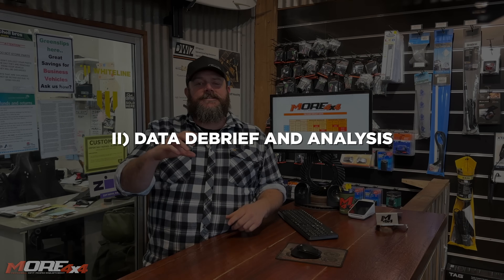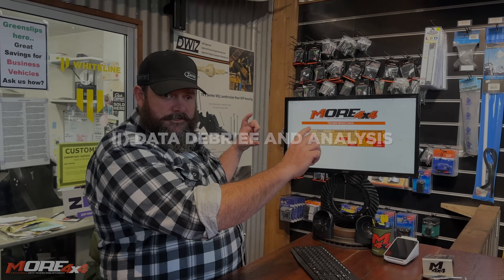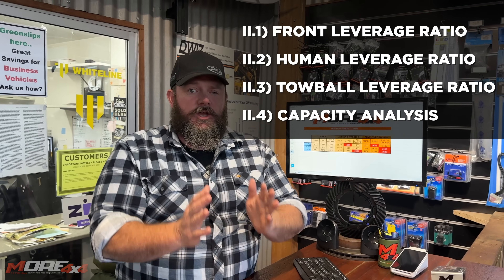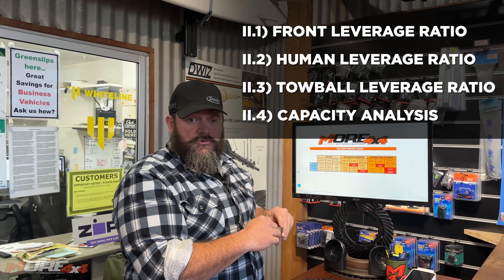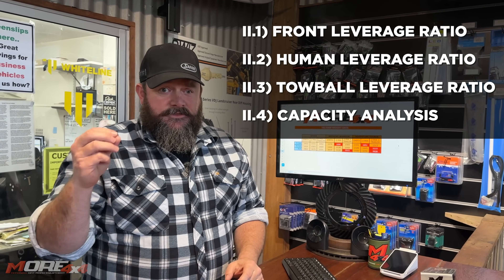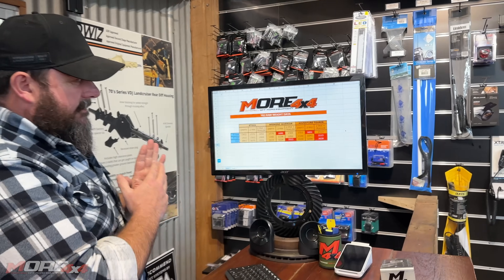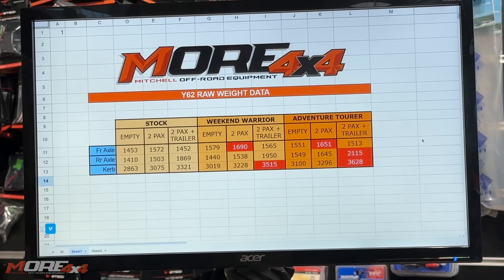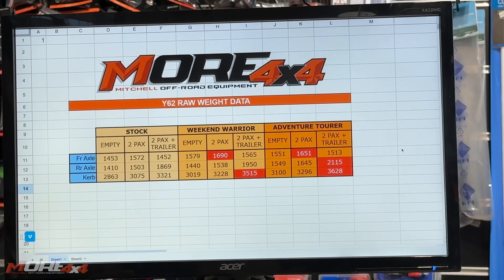We're going to do this in three ways: look at the standard vehicle capacity, jump over to a spreadsheet to talk about leverage load from front bull bar accessories, human load, and rear accessories, and then come back to a conclusion. On the spreadsheet we've got three vehicles — stock vehicle, weekend warrior, and adventure tourer — then empty, with two passengers, and two passengers with the trailer.